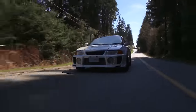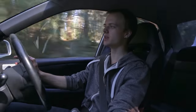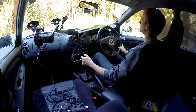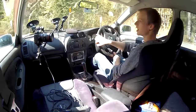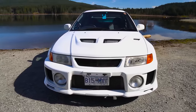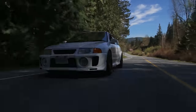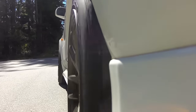We are in a Mitsubishi Lancer Evo 5 right now — a car I actually considered getting instead of my MR2. It's one of the few four-door sedans with a turbo that I would actually consider buying, that and the WRX obviously. But something about the Evo has always struck a chord with me, whether it be the looks or just feeling more like a driver's car. I'm really happy to be behind the wheel.